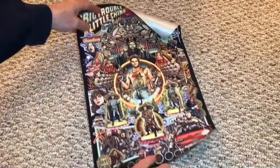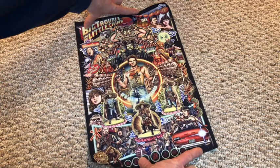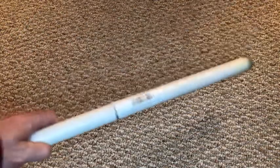Next up is another canvas, and this one grabbed me because it's so unusual — it's Big Trouble in Little China. It's too big for my locker, but I'm going to hang it somewhere in the man cave because I love this 80s movie. If you've never seen Big Trouble in Little China, see it today — it's freaking awesome and a little bit insane too.